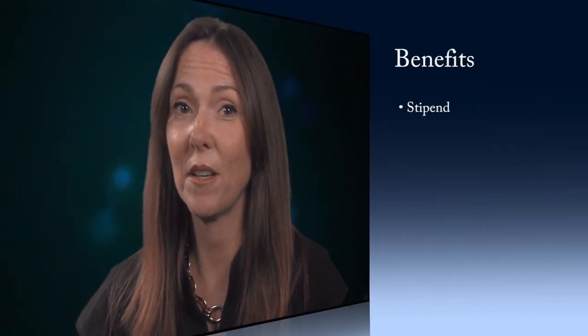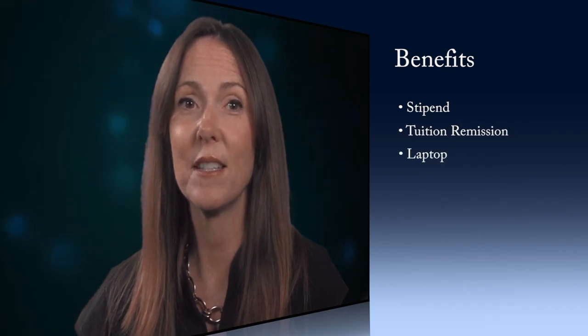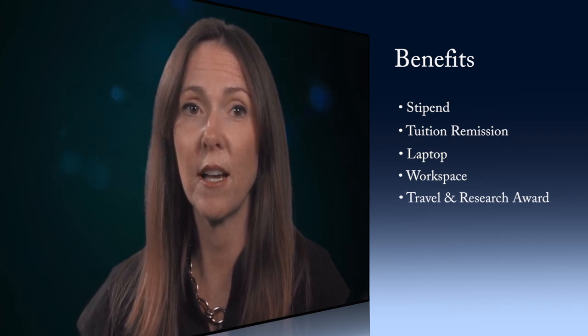There are many benefits to being a USC Rossier PhD student. Students are given a stipend as well as tuition remission for up to 12 units a semester. Rossier provides a laptop for each student as well as a workspace. Additionally, students receive a travel and research award annually.